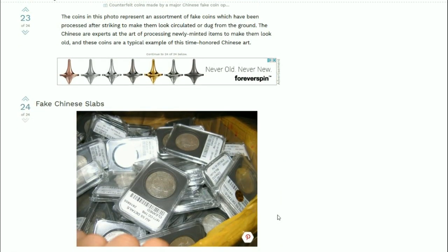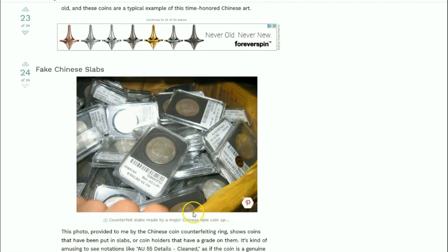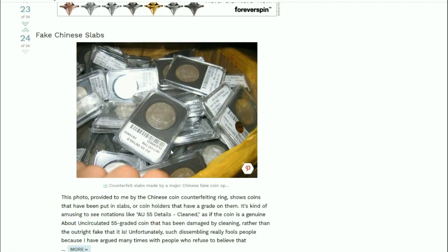And there are the fake Chinese slabs - PCGS and NGC counterfeits. They even mark some of them as cleaned, giving them a little more credibility to sell them. No fake CAC stickers on there though.